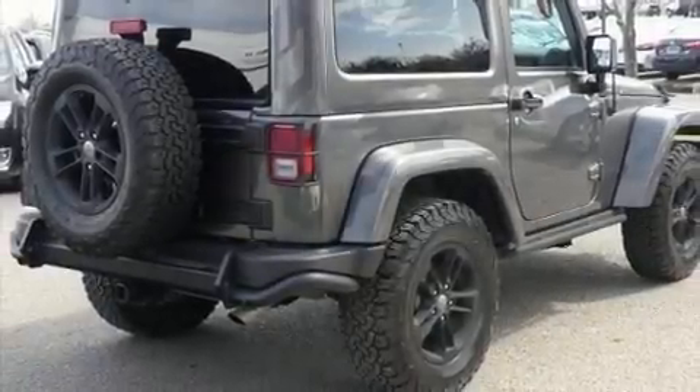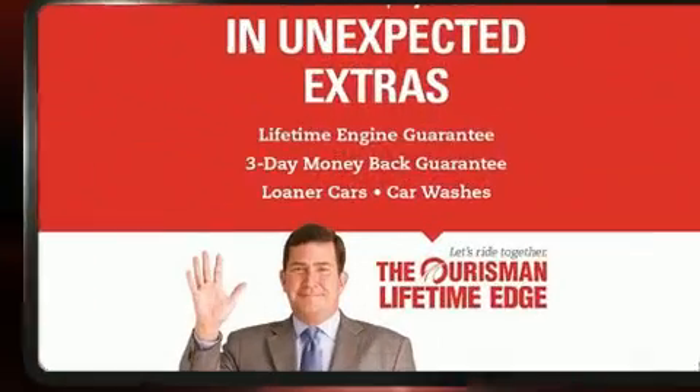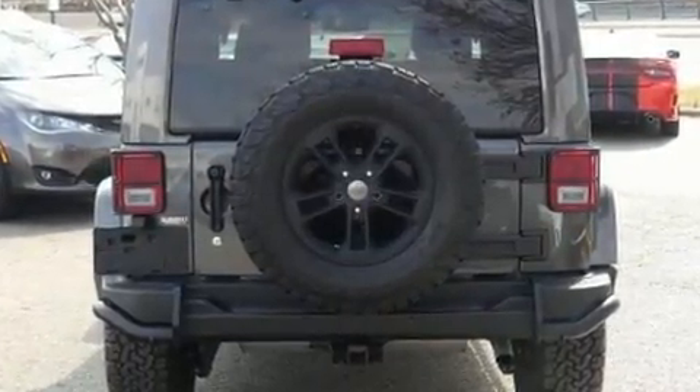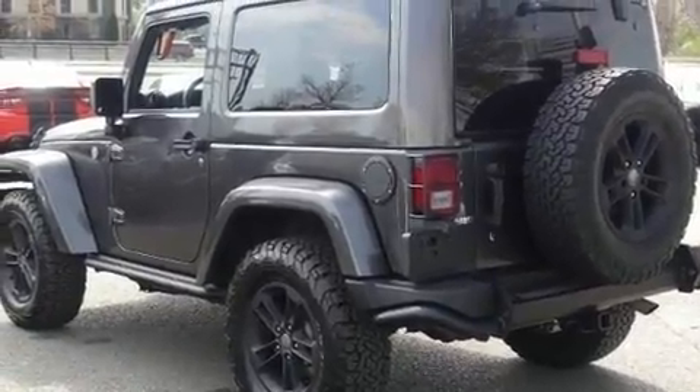You can expect a lot from the 2017 Jeep Wrangler JK. With just over 30,000 miles on the odometer, this compact SUV stands out in its class as affordable practicality with a stylish twist. It features an automatic transmission, four-wheel drive, and a refined six-cylinder engine.